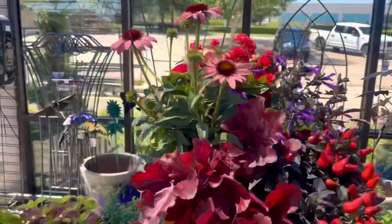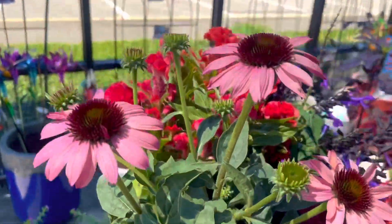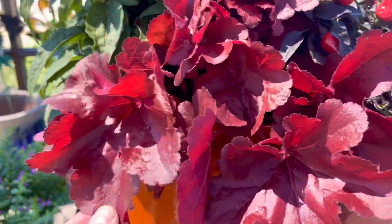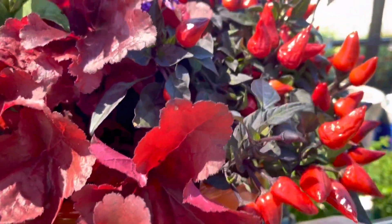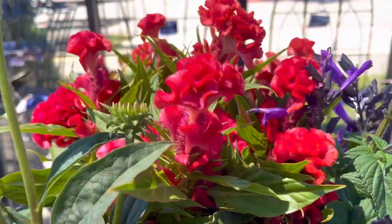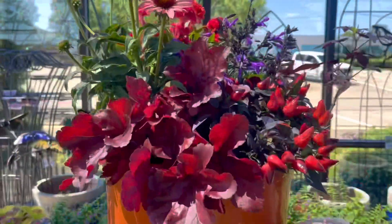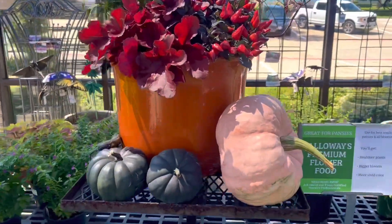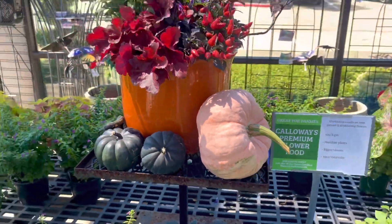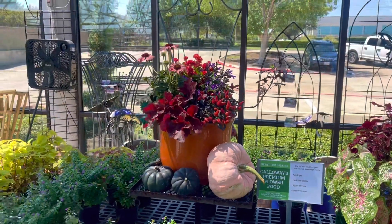I'm completely obsessed with the colors of this particular fall planter because they really played up raspberries and burgundies and deep purples and reds — I just loved it. It was definitely something unusual for a fall planter. Love the orange container and these unusual pumpkin colors propped up beside it. I'm glad I recorded this because I would love to make this in the future.